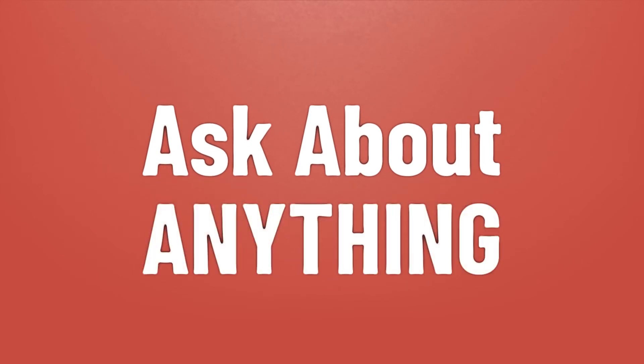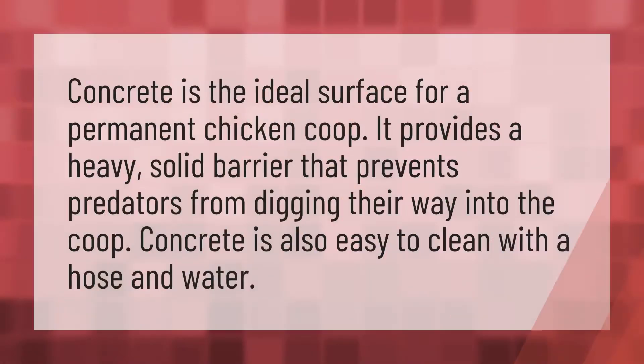Concrete is the ideal surface for a permanent chicken coop. It provides a heavy, solid barrier that prevents predators from digging their way into the coop.